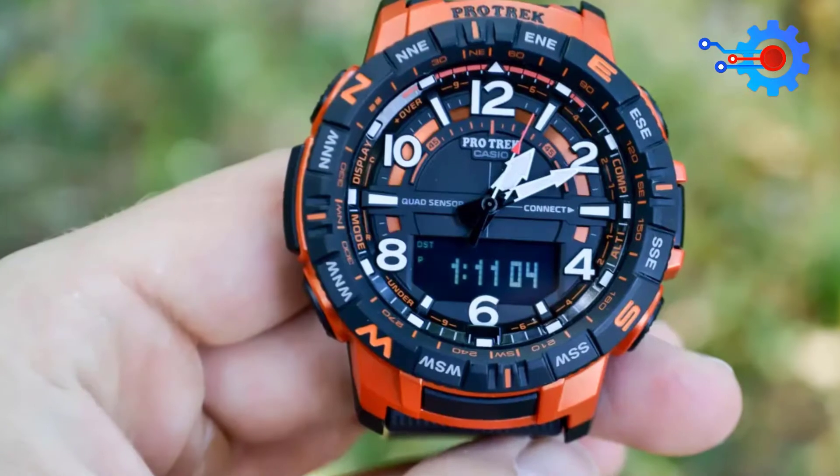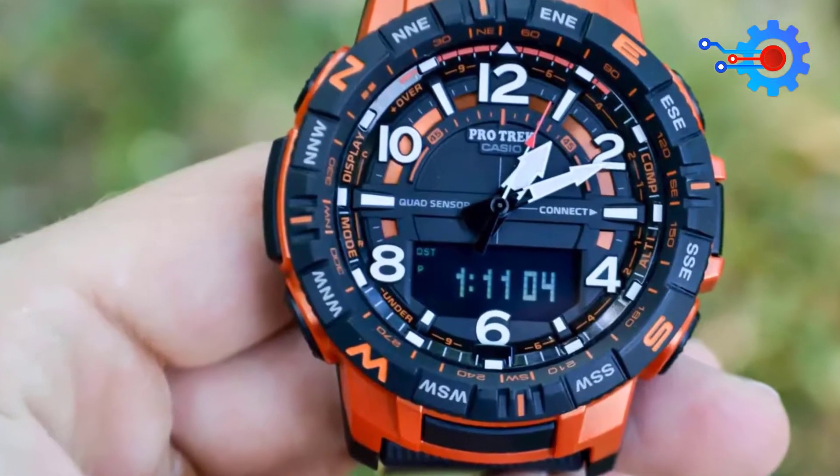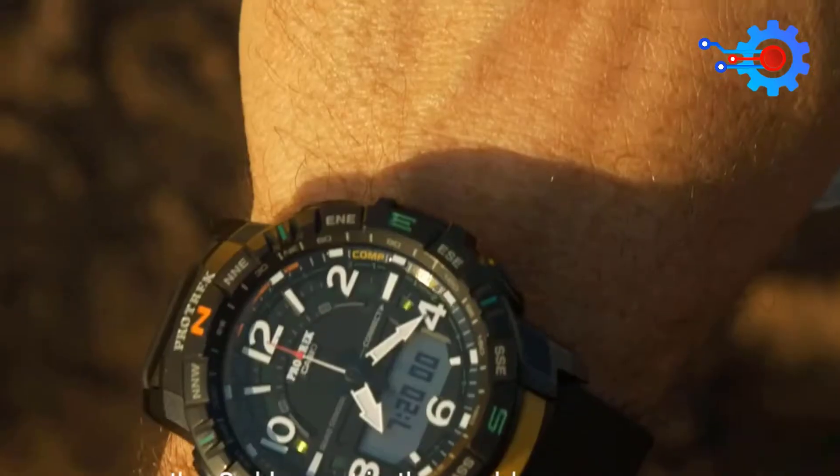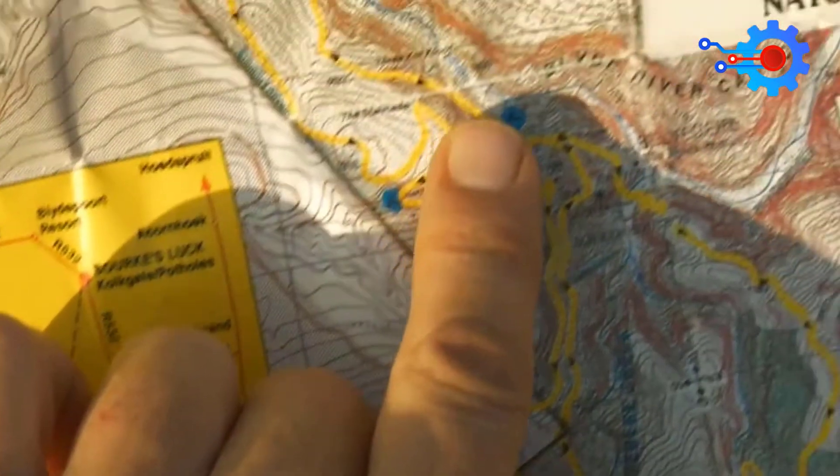The Casio PRT-B50 is barely a smartwatch due to its low delivery compared to the other watches on this list. It does not have the technology to pair up with your phone, but it holds its own.